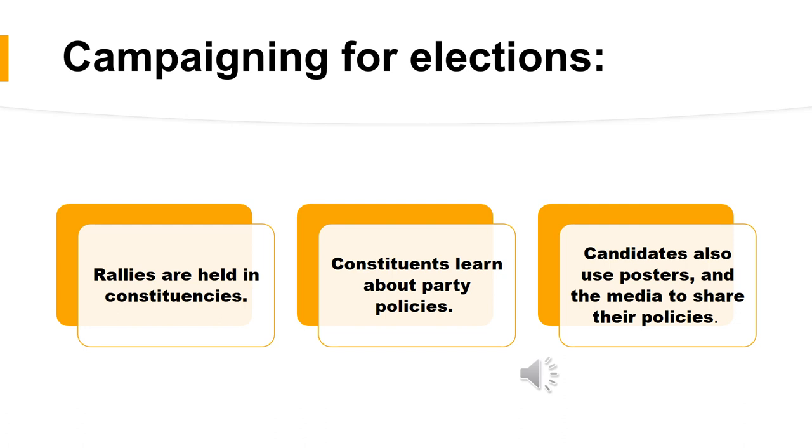In an election campaign, every constituency has meetings or rallies at which candidates tell the people about their party's policy and their plans for the future. They explain what they will try to do if they are elected. The different candidates have posters made to advertise themselves and to influence people to vote for them. There are also radio and television broadcasts and newspaper articles in which the candidates and political parties set out their party's policies. The following video gives an example of what takes place at rallies.